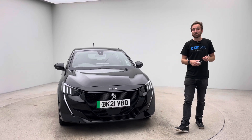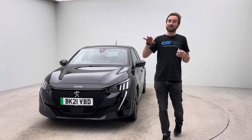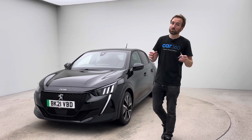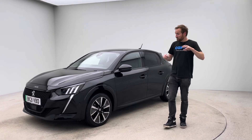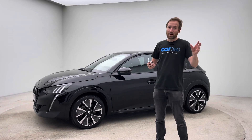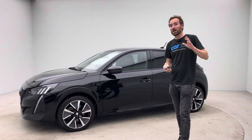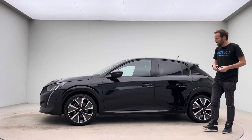We also have a partnership with a business called OMI, who are a nationwide installation business. They install home charging units, so we can refer you to OMI and make the purchase process as smooth as possible — buy the car, finance if required, part exchange if required, and also a home charging unit if that's what you need.